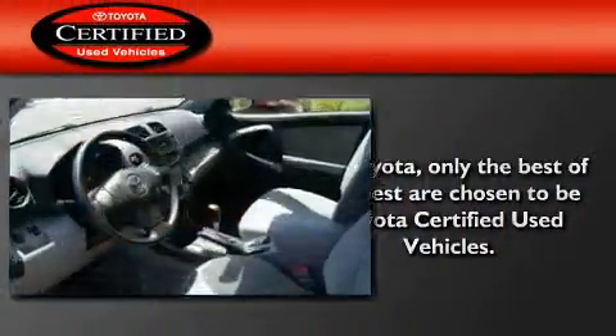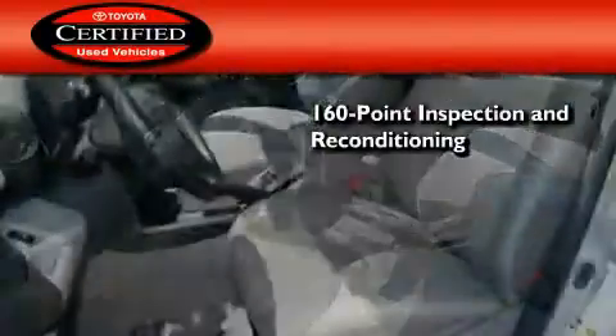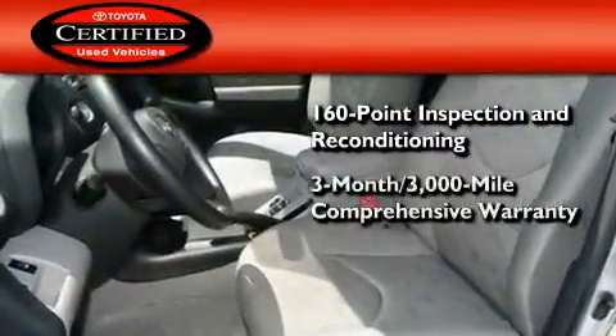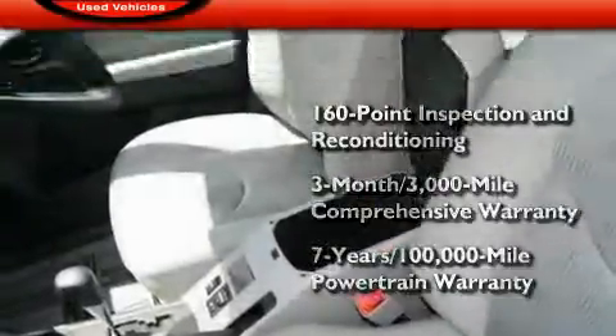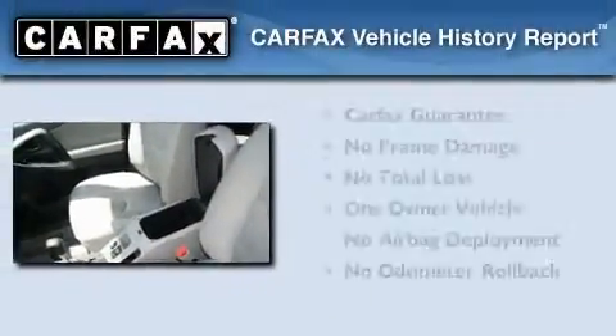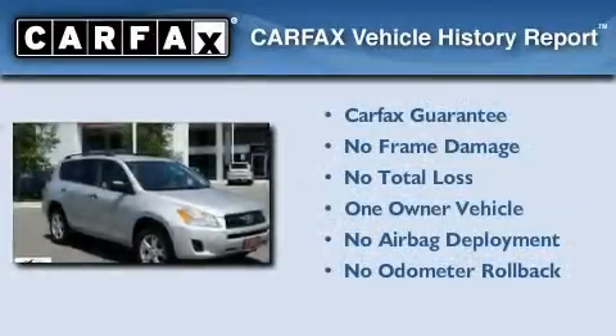Toyota's certification includes a 160-point inspection and an extensive reconditioning process, plus a 3-month, 3,000-mile comprehensive warranty, and a 7-year, 100,000-mile powertrain warranty. This crossover has had only one owner, and it qualifies for the Carfax Buy-Back Guarantee.